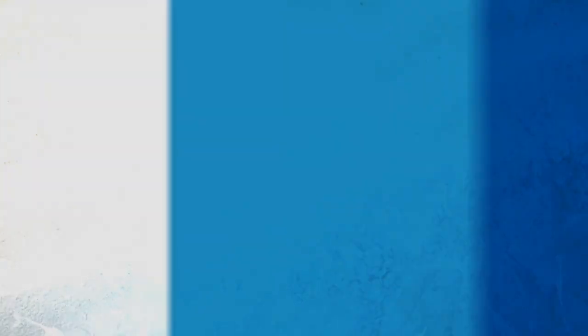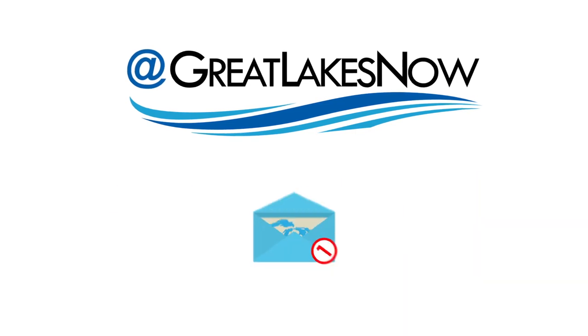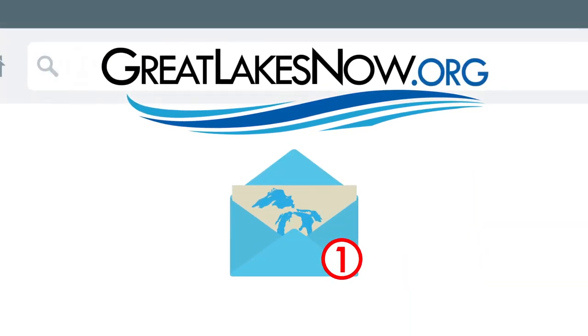Thanks for watching. For more on these stories and the Great Lakes in general, visit greatlakesnow.org. You can follow us on social media or subscribe to our newsletter to get updates about our work. See you out on the lakes.